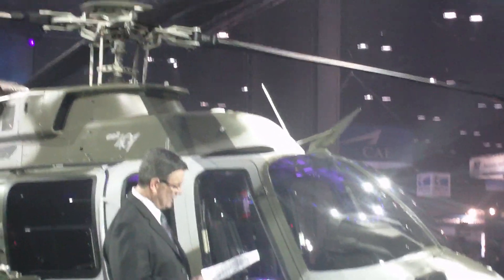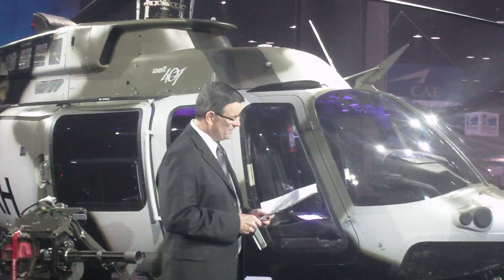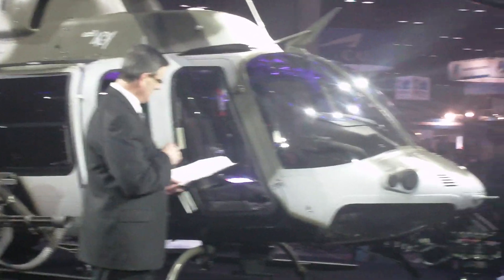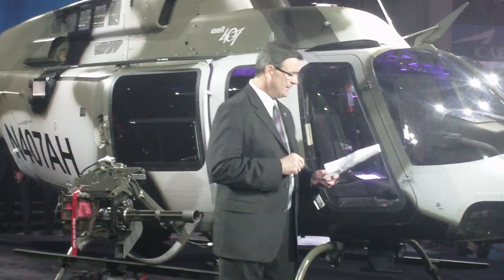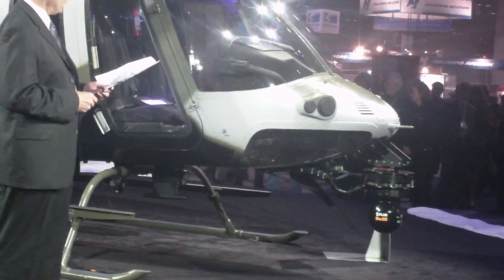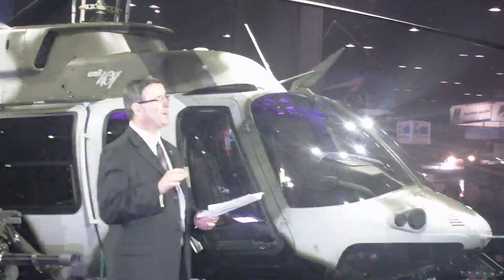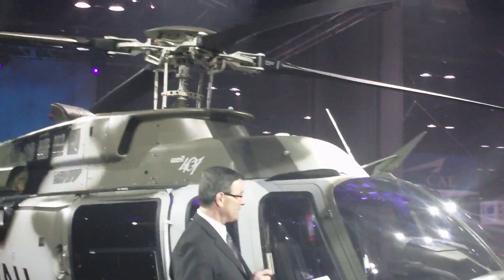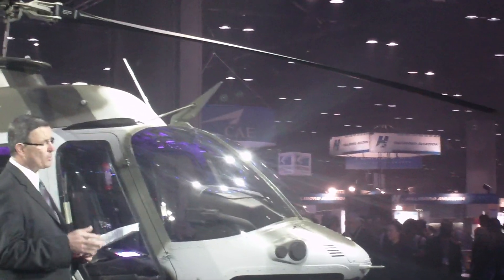The 407 AH comes with a quick baseline law enforcement package that can be customized with multiple weapons configurations, such as a Dillon 7.62mm M134T minigun on one side and an M260 2.75-inch 7-shot rocket launching system on the left-hand side. It also offers countermeasures and a wide array of other options. And because the aircraft isn't loaded down with military hardware, it remains light and offers useful load for cargo and personnel.